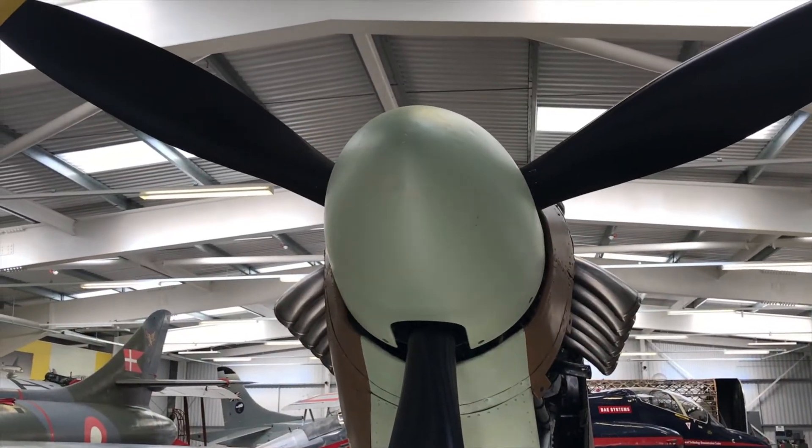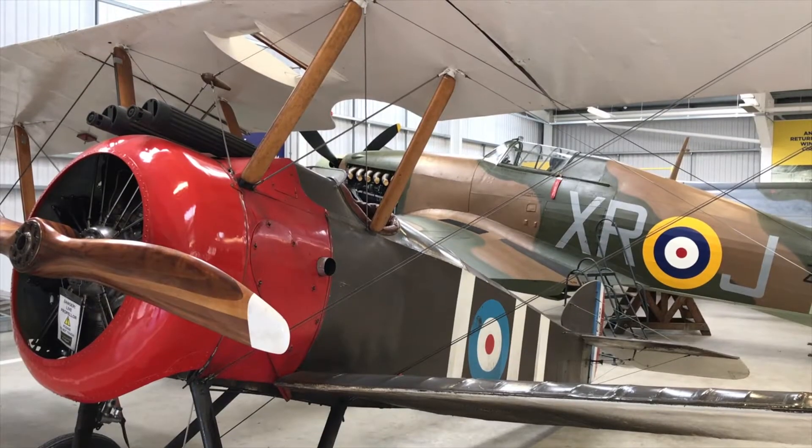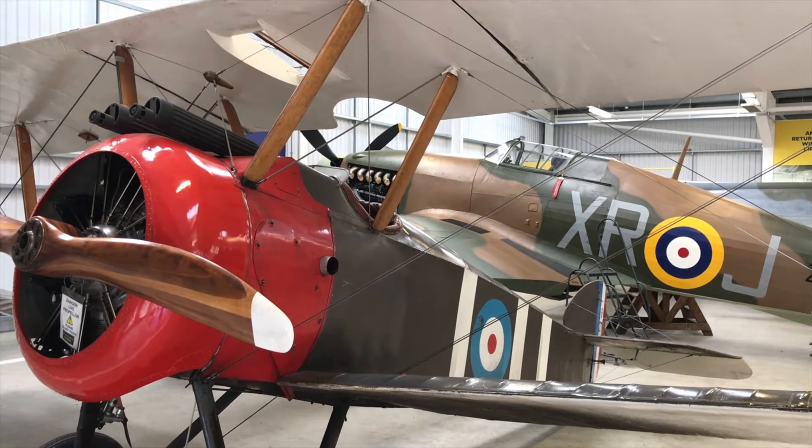There's a Hawker Hurricane on display in the flight shed gallery. The first flight of the prototype of this legendary World War II fighter aircraft was actually at Brooklands in 1935.